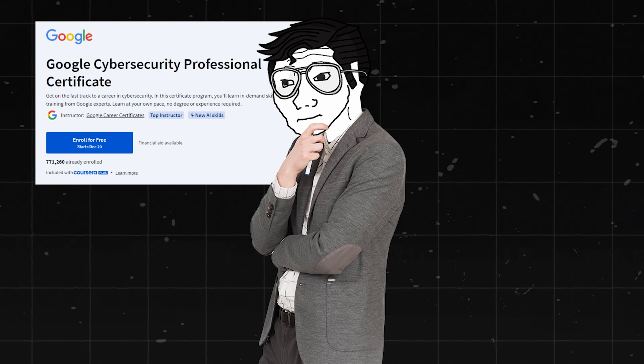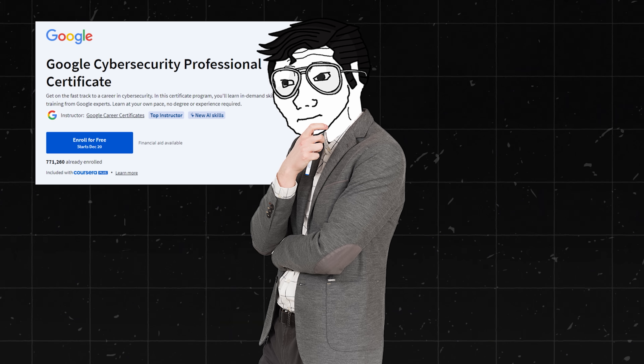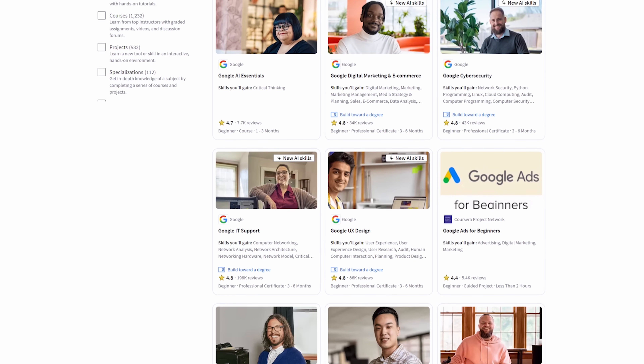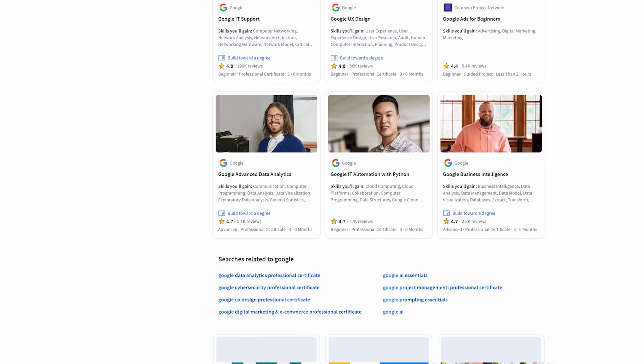So you get to dip your toe in for a very low price, see what you like. And if you don't like this, you can go do the cybersecurity certificate; if you don't like that, you can do the IT certificate. There are literally thousands of other certificates you can do. You get to basically test out a bunch of skill sets and careers without risking that much time, effort, or money — and that's why these certs are amazing and why I recommend them all the time.